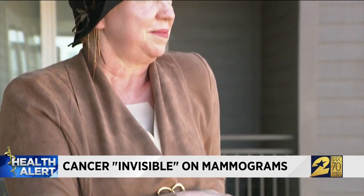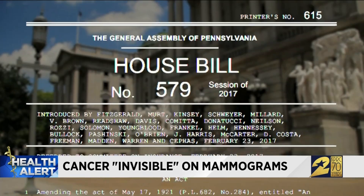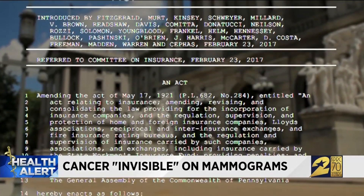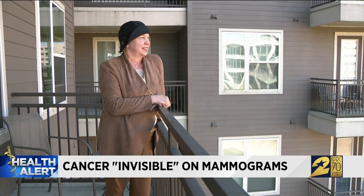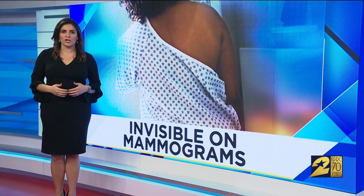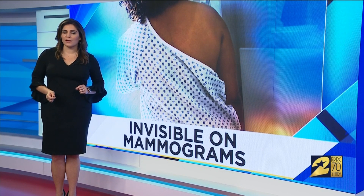But Elsie is still pushing for it. She's working with lawmakers in her home state of Pennsylvania to make breast MRI screening a reality. She says had she known, she would have chosen to get one no matter the cost. 'If I had known that mammograms don't see the second most common breast cancer — and the sixth most common cancer for women overall — I would have paid out of pocket.' Radiologists and cancer advocates note that while MRIs can detect lobular carcinoma, there's a high cost and a higher chance of false positives.